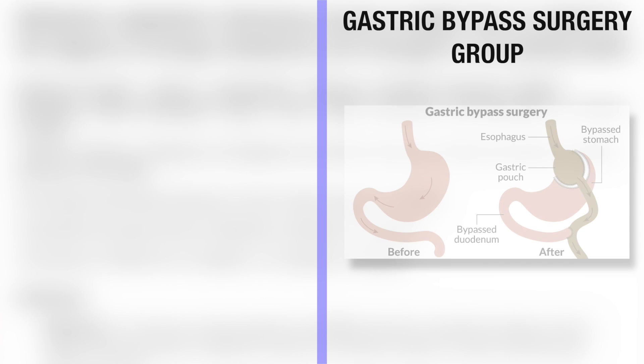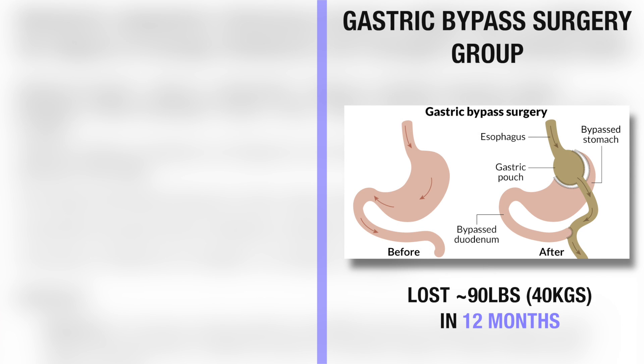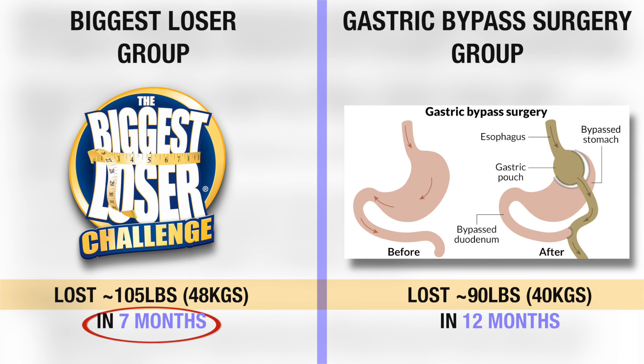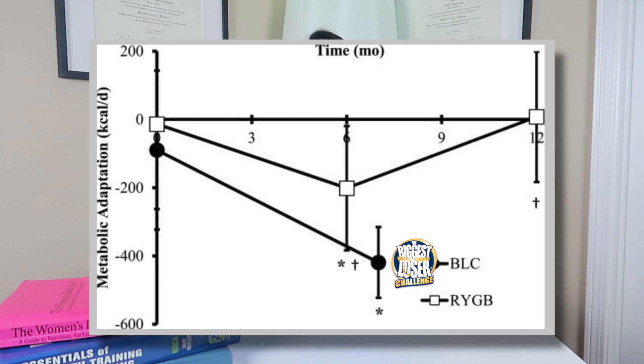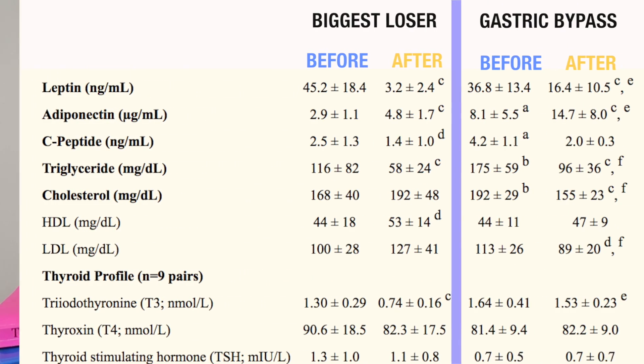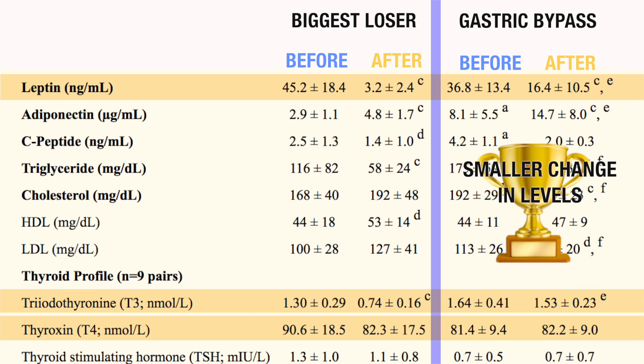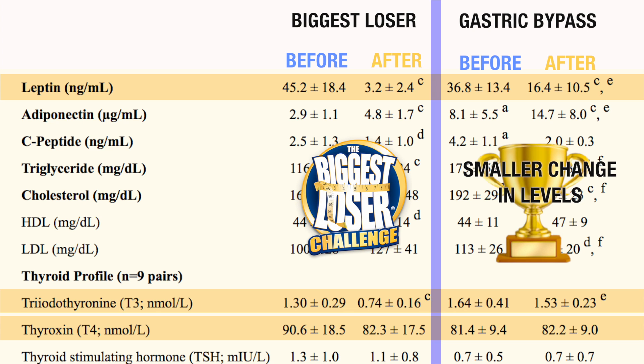A well-known 2014 study by Newfit and colleagues compared people who lost weight through gastric bypass surgery — averaging about 90 pounds in 12 months — to those who competed on The Biggest Loser, who lost about 105 pounds in just seven months. Both groups had large weight reductions, but the Biggest Loser group lost it almost twice as fast. Unsurprisingly, the Biggest Loser group had the greatest metabolic adaptation, and leptin, T3, and T4 remained higher in the gastric bypass group throughout the study.